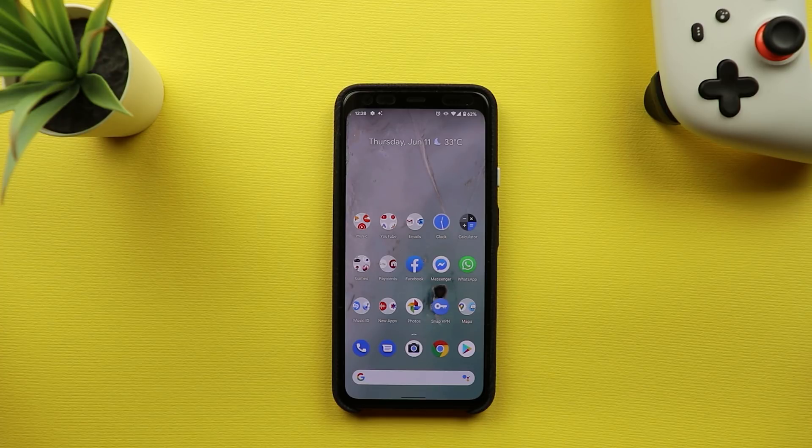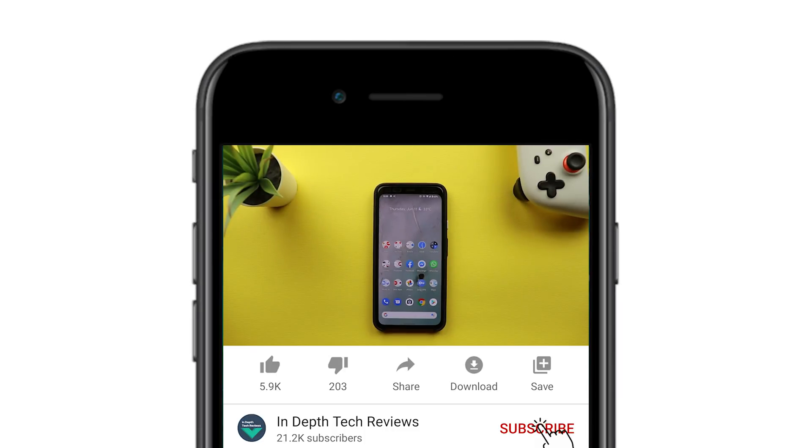So let's check what's new with the first beta of Android 11.